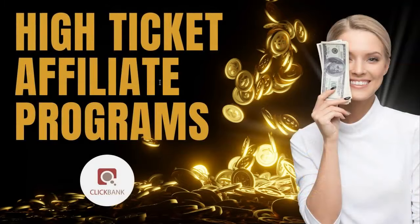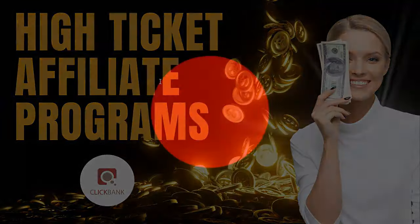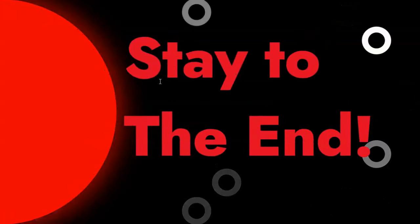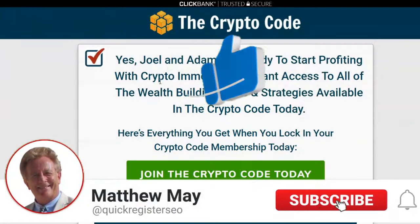In this video, I'm going to show you five different high ticket affiliate programs on ClickBank and how much you can make. I'll show you the ins and outs, and the pitfalls, because there are pros and cons to promoting a high ticket affiliate program. If you stay to the end, I'll show you how to avoid some of these pitfalls and save a lot of time - because it's got to be the right high ticket affiliate program. Please subscribe to my YouTube channel and let's get into it.